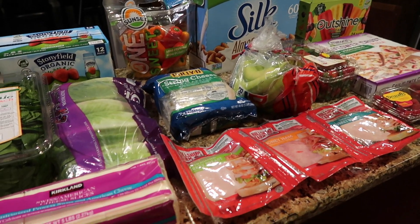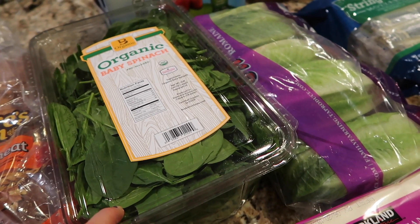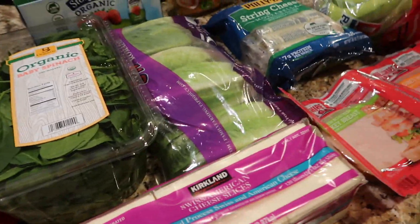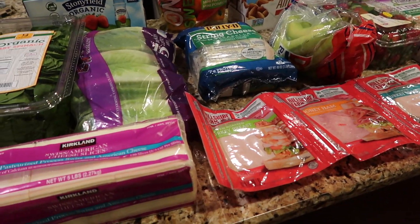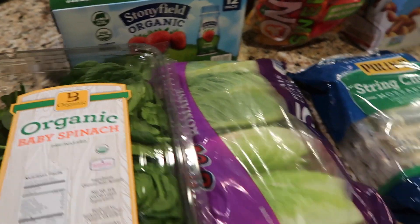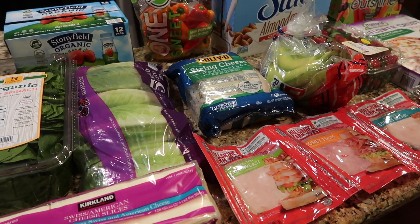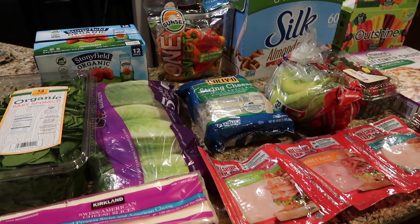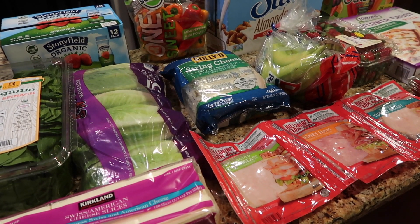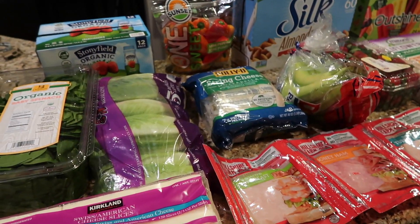I did end up going to Costco because it's just so much cheaper there. Spinach at the local grocery store is like $4.99 for a smaller bag, but at Costco it's a huge one for around $3. Some stuff is in bulk, but we're going to eat it, so whatever. I was under budget — I spent $100 at Costco and $20 at Aldi, with just two food items at Target. Still under budget, so that's good.